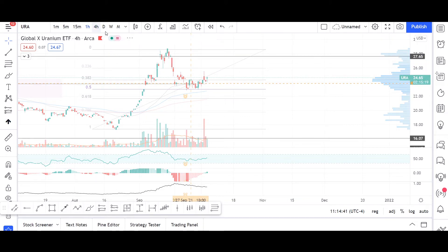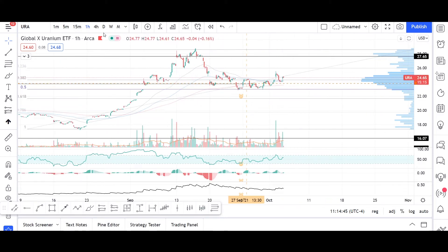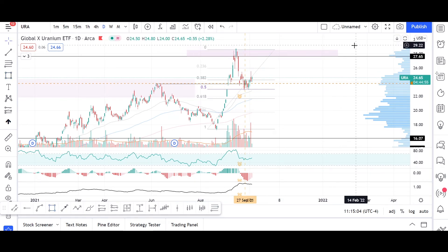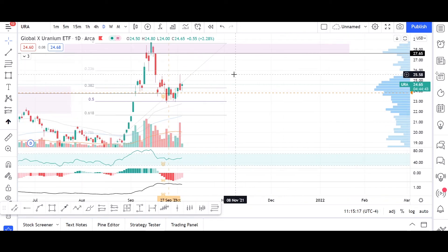Reversing a bearish formation in technical analysis is a double upside signal. We are in a very good spot to take a long position, targeting at least the next resistance zone at around $27.5 to $28.5, which we can draw here as a supply zone.